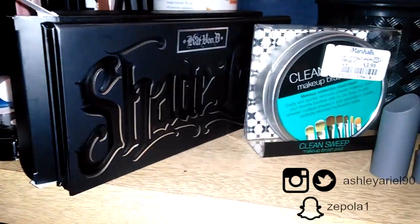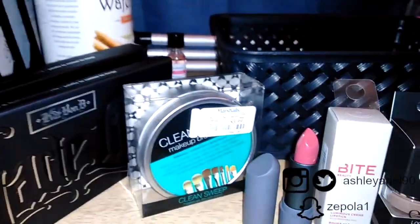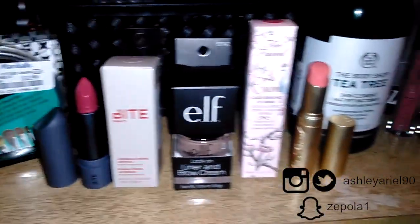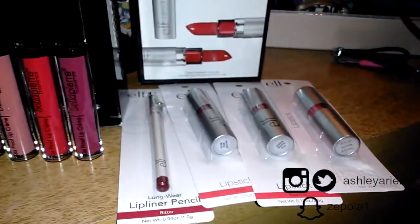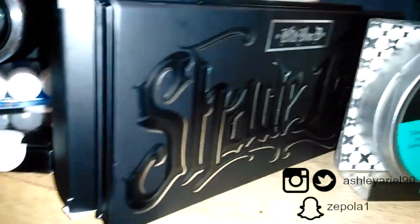Welcome to my channel. I just wanted to come and show you quickly what I had gotten from the TJ Maxx near me as well as Marshalls. So we're going to start from here.